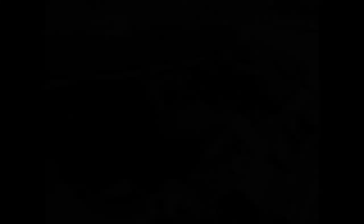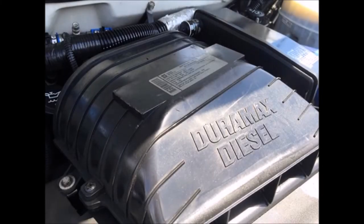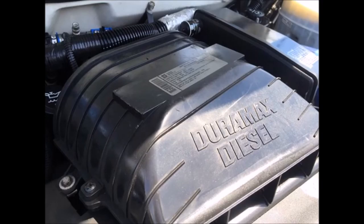This bus is perfect for use as a party, tour, charter, church, large family, or executive transport. It has luxury features throughout, including a Chevrolet Duramax 6.6-liter diesel engine and automatic transmission.